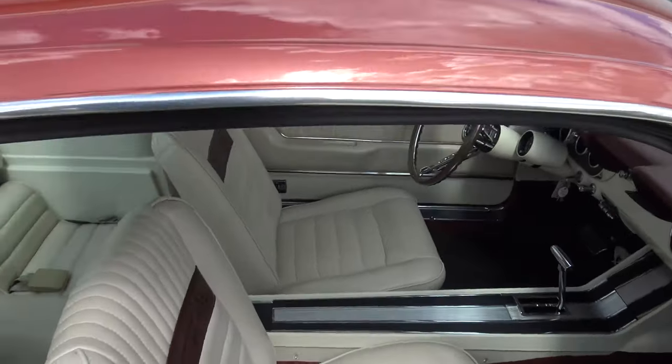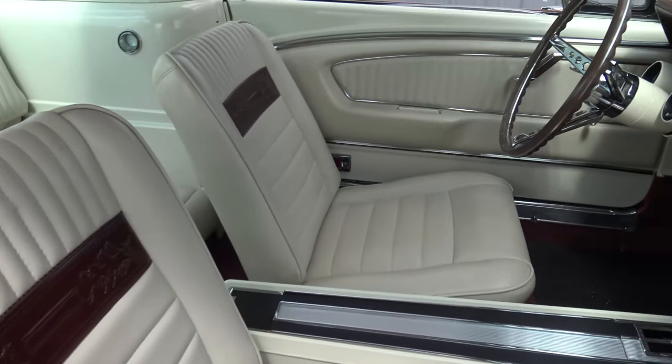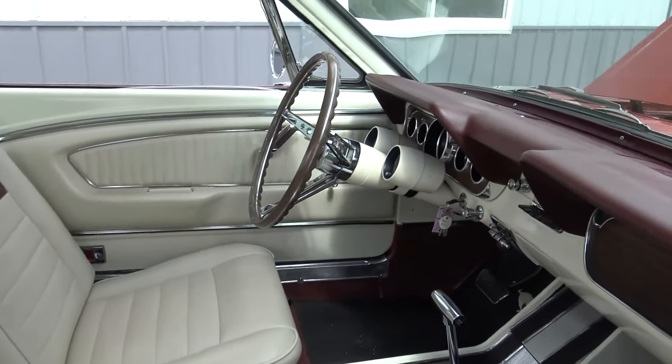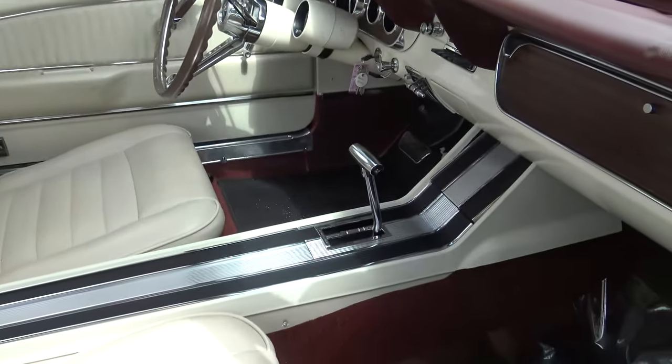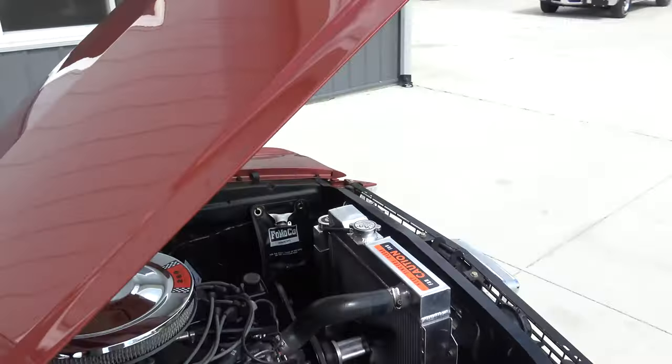With this Ember Glow paint comes the parchment interior. It does have the pony interior, deluxe door handles, rally pack, factory full console — this car has a ton of nice options.